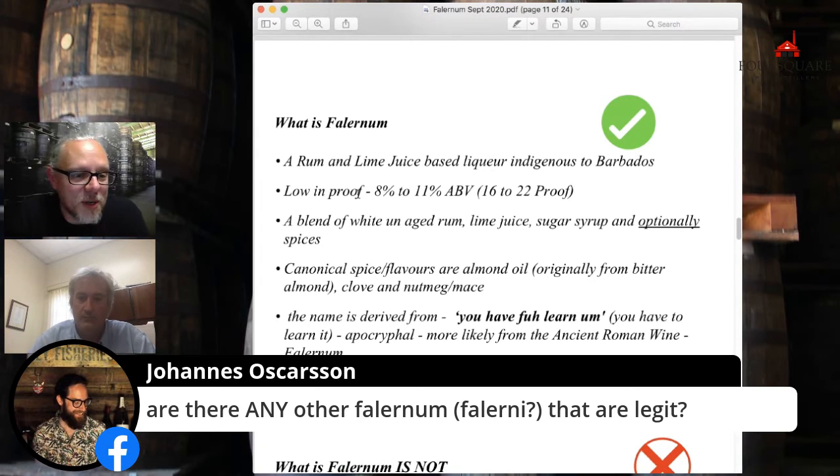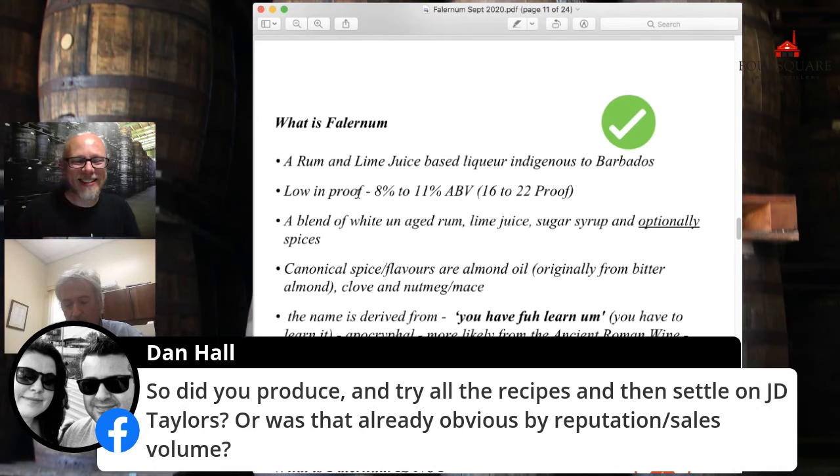Question: any other Falernums that are legit? No. And I stress — if you've created a drink and you love it using, say, Falernum number nine from the internet, love your drink. I'm not interested in a debate about whether your concoction is Falernum. I can only tell you what Falernum is, and you can decide to use it or not as you see fit. It comes back to my mantra: always drink what you like, but know what you're drinking.